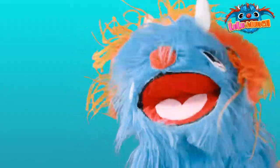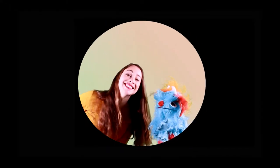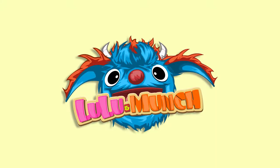Rawr! Come, let's play — I have a hunch with Lulu and Munch!